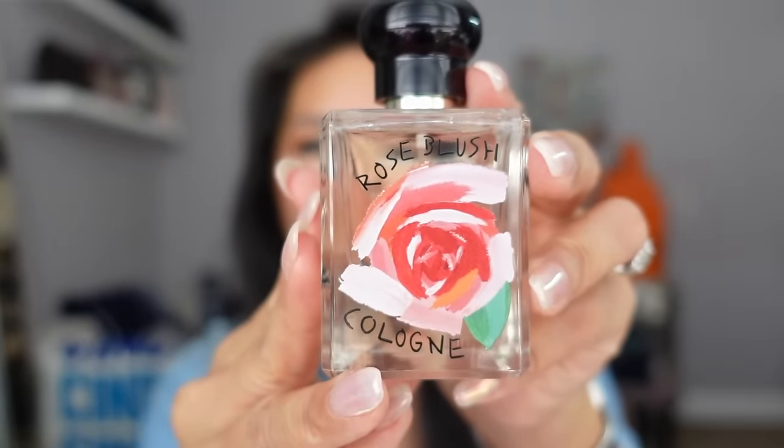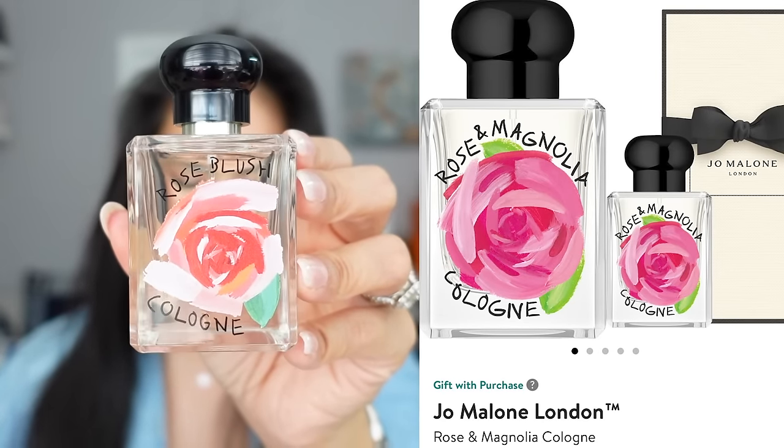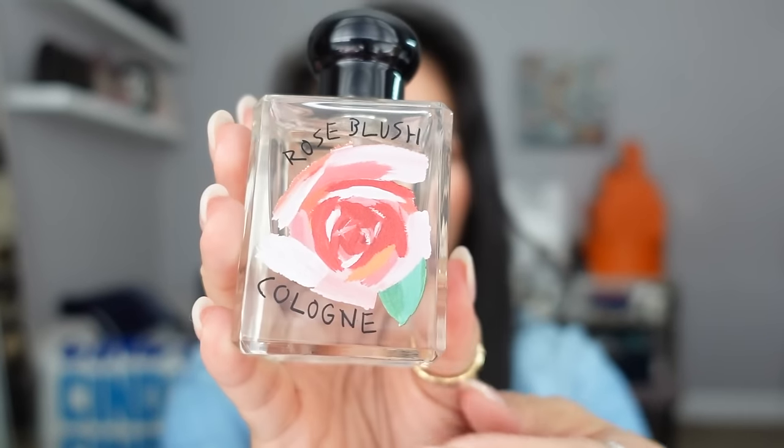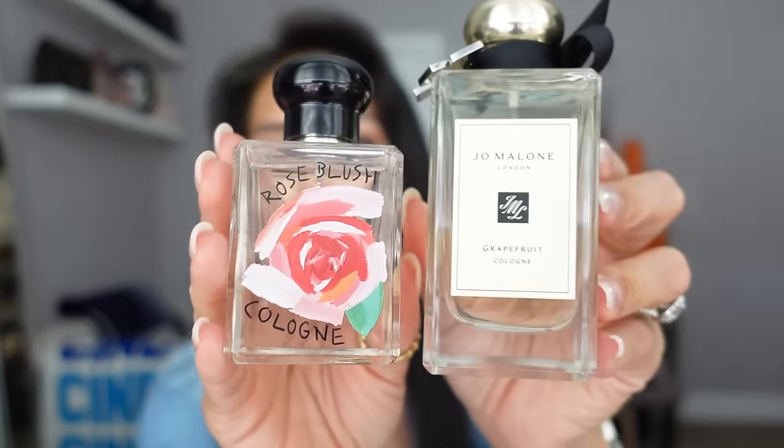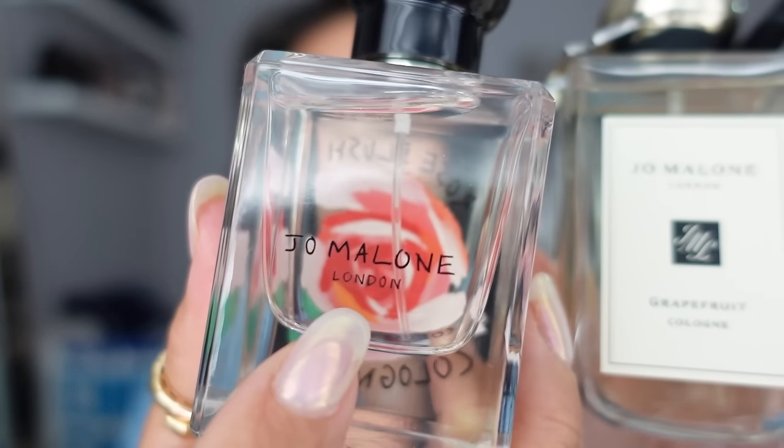Another new fragrance I picked up is from Jo Malone — their brand new Rose Blush cologne. This is part of a limited edition spring collection that also includes Rose Magnolia and Rose Amber. I love the playful, colorful cartoon design on the front — so different from the typical minimalist Jo Malone bottles. The font is almost cartoonish like Comic Sans. Of all the brands I've tried, Jo Malone consistently makes the most authentic, fresh, real-smelling rose scent — it smells more like freshly cut roses than our actual rose bushes at home.